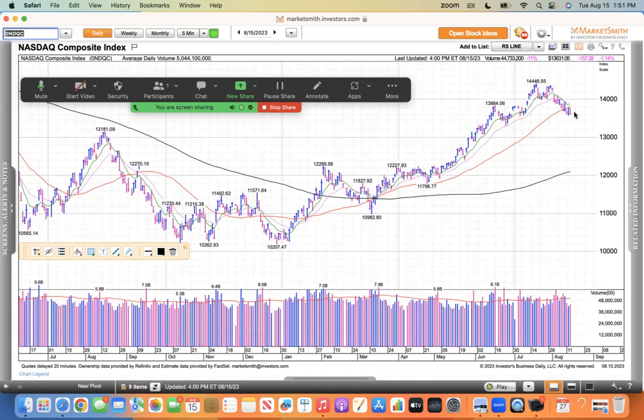Even if it stays below the 50 for a few sessions or a week or so, it's not the end of the world. But at some point the bulls need to see this thing rally back through that 50 and show some strength. When the NASDAQ is down 5%, you can expect your growth stocks to be down two to three times that. So if your growth stock is 10% to 15% off its highs, that's totally normal — they appreciate more than the index when trending higher, and underperform two to three times on pullbacks.